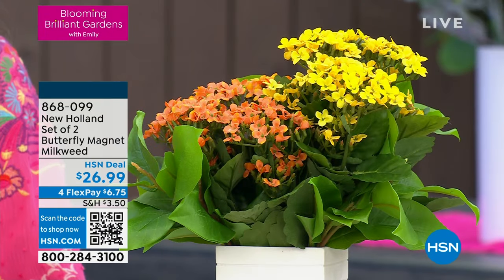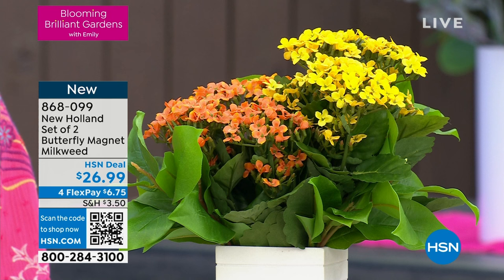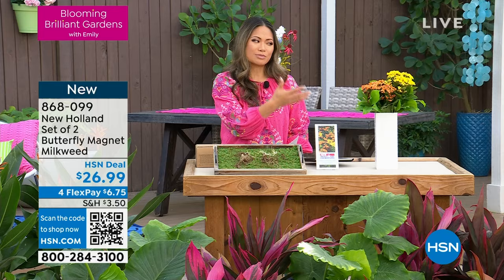Monday at 9 a.m. and I'm so excited to bring you plants I'm super excited about. Look at how gorgeous this is — the vibrant orange and yellow. This is New Holland's set of two butterfly magnet milkweeds. Very seasoned gardeners understand the importance of bringing in the pollinators. If you grow vegetables or other plants, you need those pollinators to come in and make sure that you're successful. So getting something like this in is absolutely key, but also look how gorgeous it is when it comes to filling out your garden.